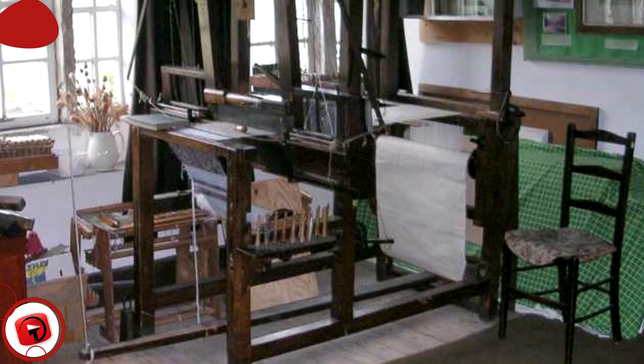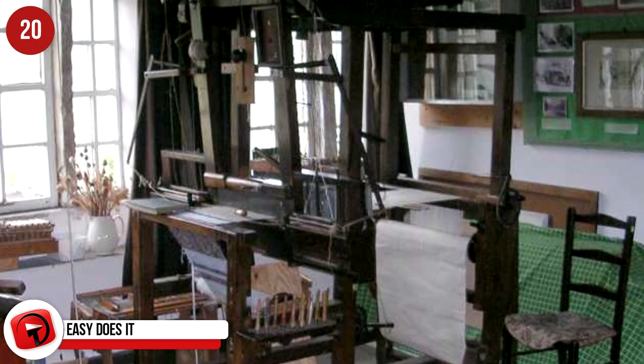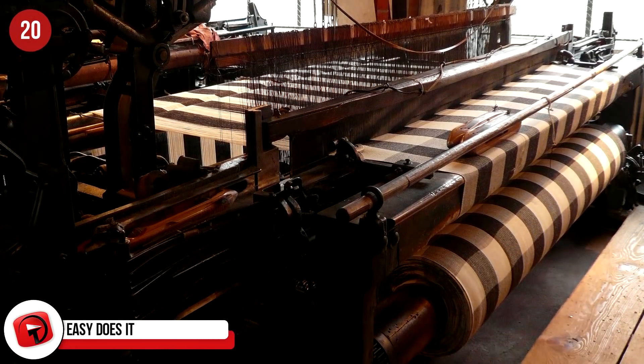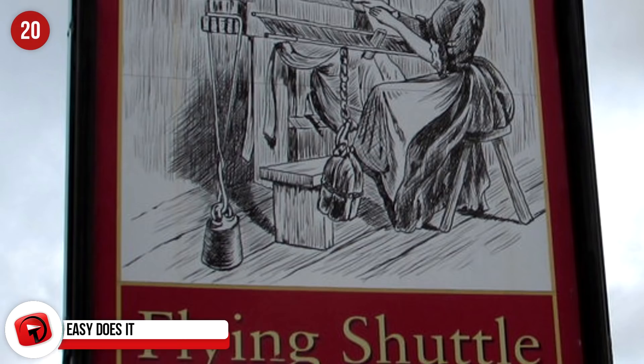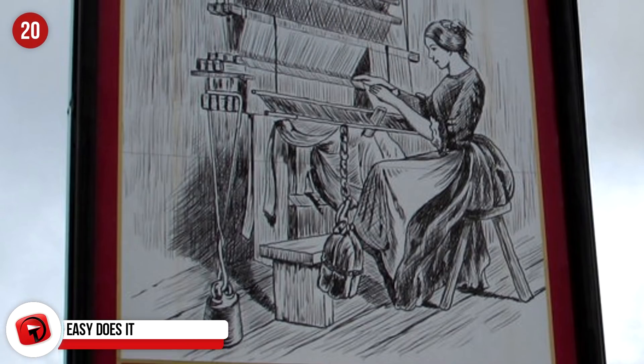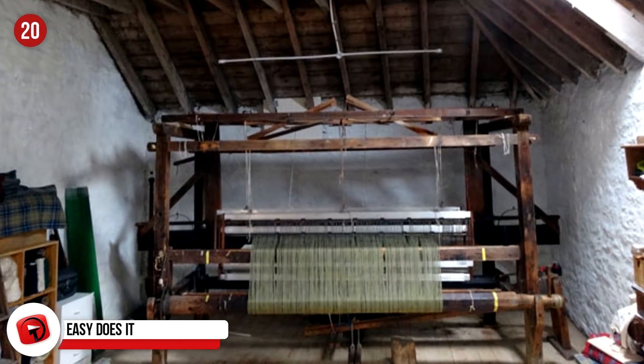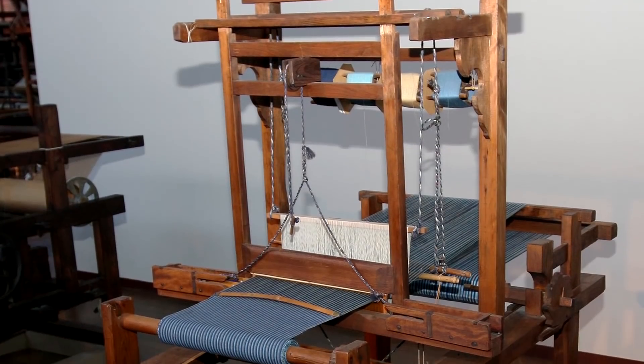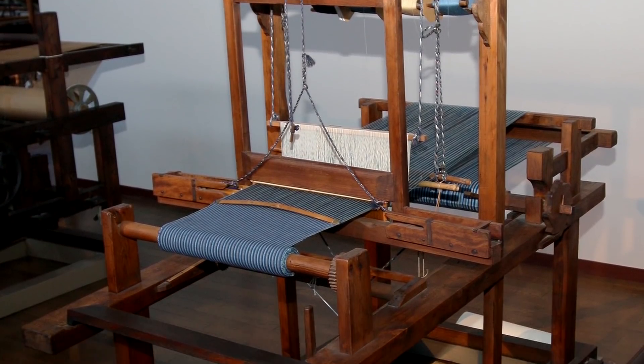Easy Does It. We begin in 1760 where weaving became less of a chore and easier to manage thanks to this flying shuttle loom, invented and patented by John Kay in 1733. This machine and the implementation thereof doubled the output of weavers during that time, reducing the workforce by half and saving a ton of money.